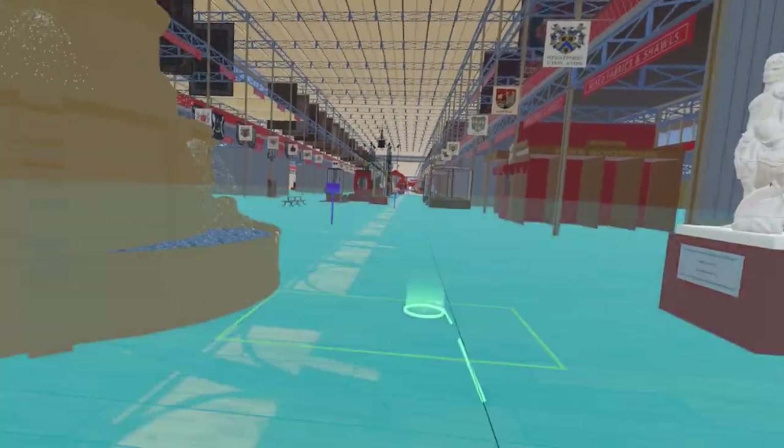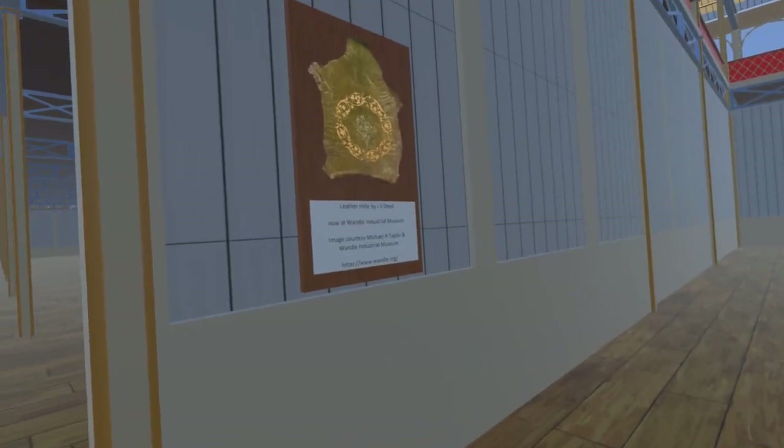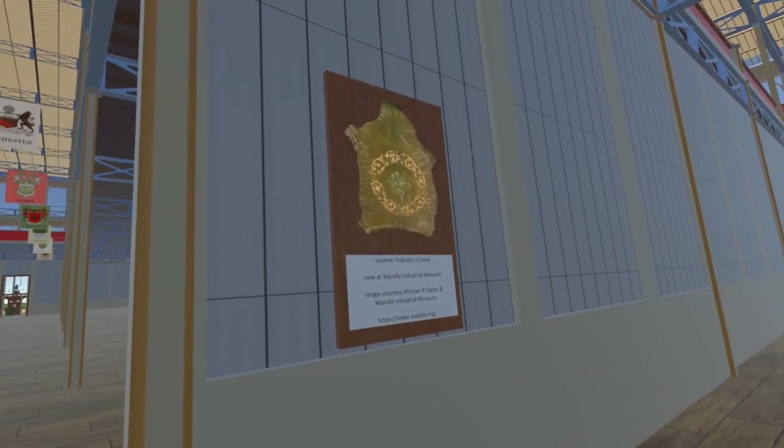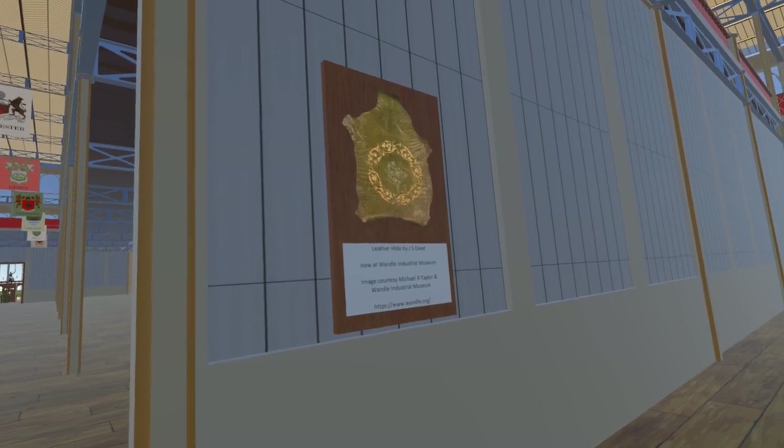Crossing to the other side of the nave, on the wall of the leather section, we find a decorated leather hide by John Deed. This hide is now at the Wandel Industrial Museum, and we are grateful to them for allowing us to use their image.